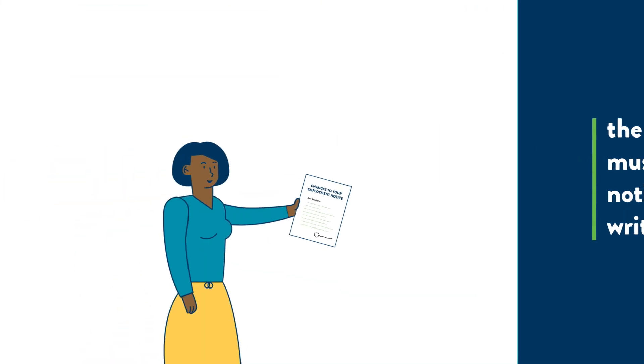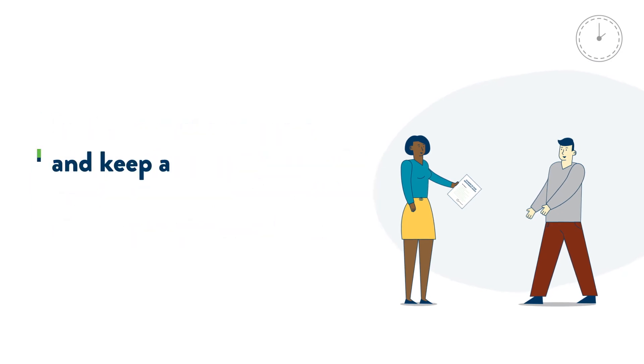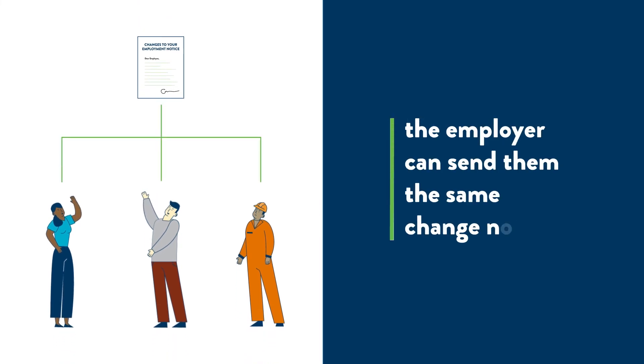So, in the case of a pay rate change, the employer would need to issue a notice of the changes to the employee and keep a copy for the employer's records. If the change affects multiple employees, the employer can send them the same change notice.